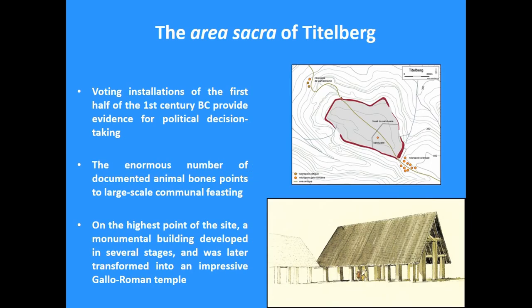Inside this area — here you can see the opida of Tittleberg and the separation of the public space of about 10 hectares — we have one of the largest public spaces known in temperate Europe. Jean Metzler has identified a number of installations that he interprets as voting installations of the first half of the first century BC, before the Roman conquest, providing evidence for political decision-making. And another feature is a huge amount of animal bones — more than 150,000 — whose detailed study suggests the existence of large-scale communal feasting.